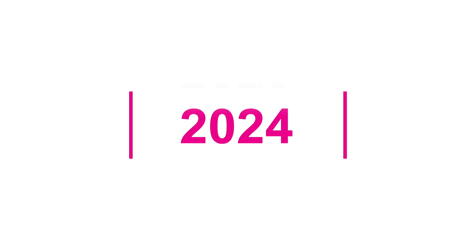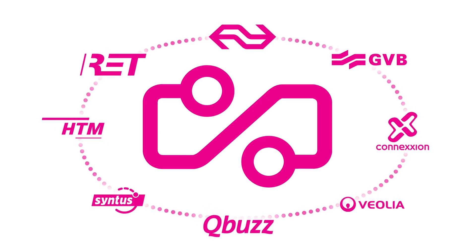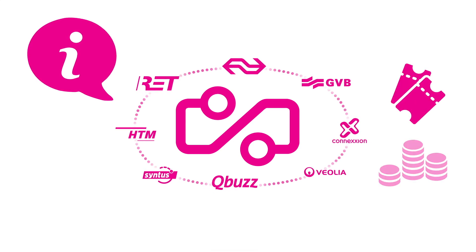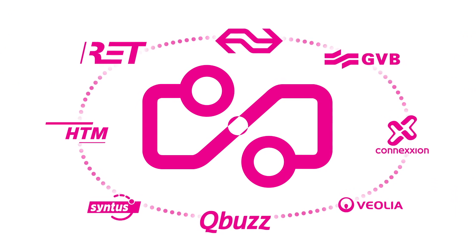In the year 2024, the Dutch public transportation is one system, run by multiple operators that cooperate to provide transparent and unified information and offer a harmonious array of ticket options and payment methods. To do this, the operators share a platform and further service touchpoints throughout different contexts of use.